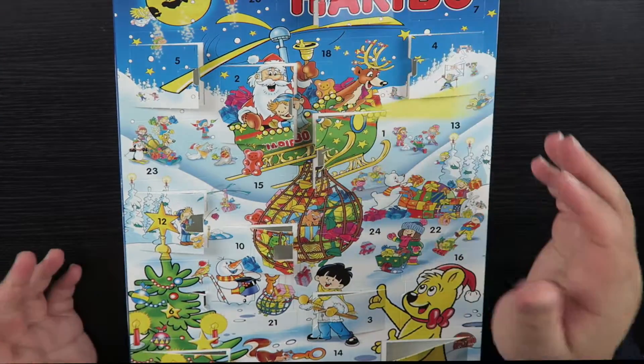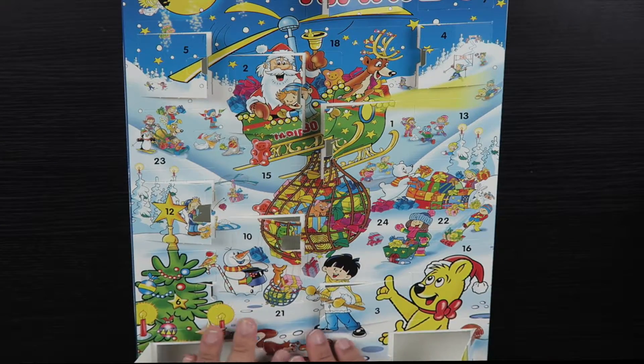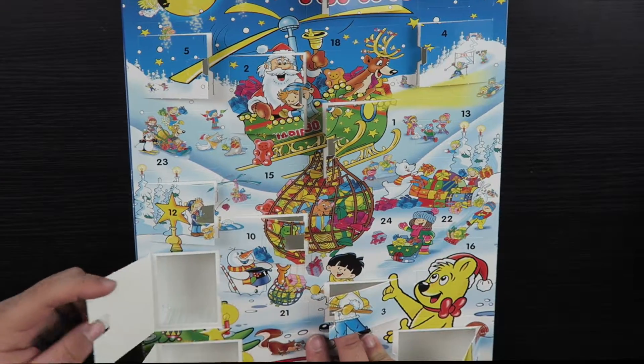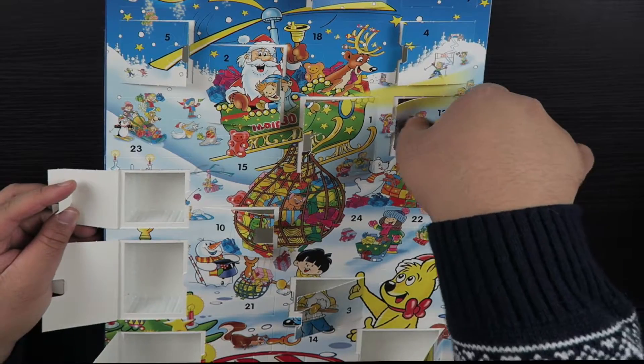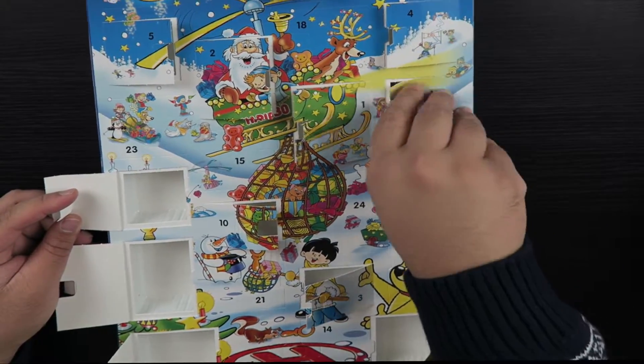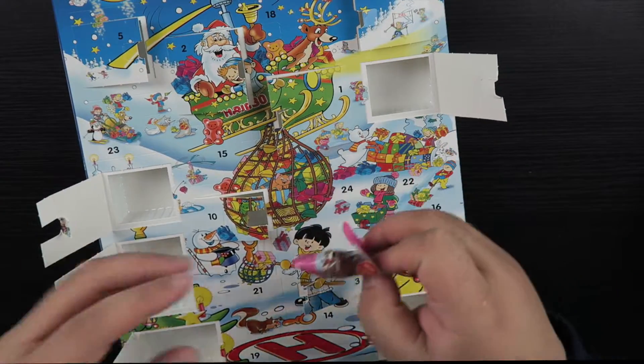And lastly, as always, we're going to be opening up the Haribo Advent Calendar. Today is the 13th. Oh, that is another Jelly Batman.